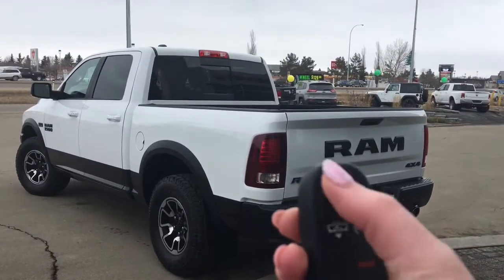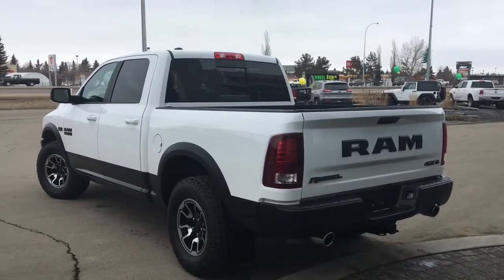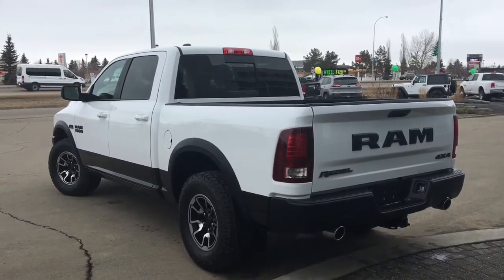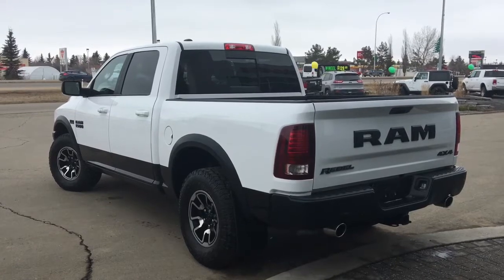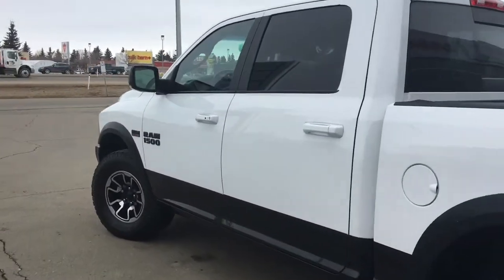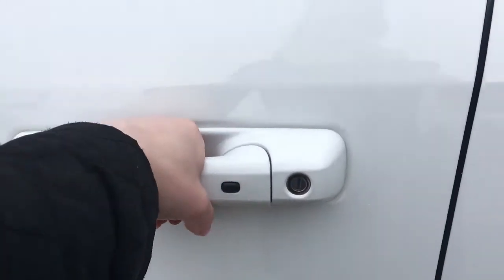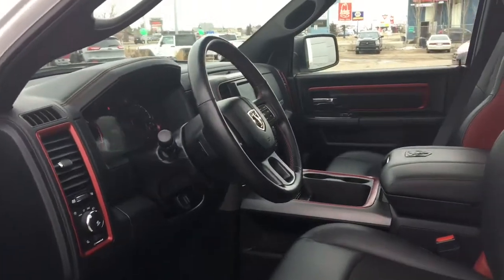So on the key fob here we have your unlock, lock, your air ride suspension, as well as your remote starter and panic. I'll go ahead and start her up for us. Perfect. I'll also show you how this keyless entry works — you simply put the key in your pocket or your bag, or place your finger over the handle here and the vehicle unlocks for you. It's a very handy feature to have.